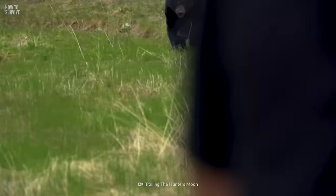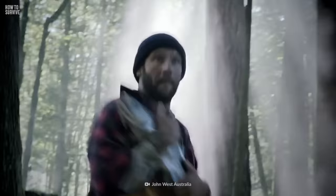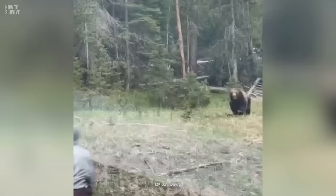The last thing you want to do is run away. If you do, because of its predatory instinct, the bear will attack. Just like dogs, bears will chase you if you run. The best thing you can do is stand your ground by waving your hands around and making yourself look bigger.